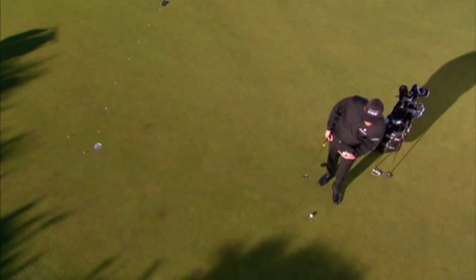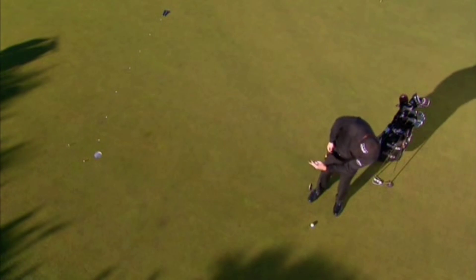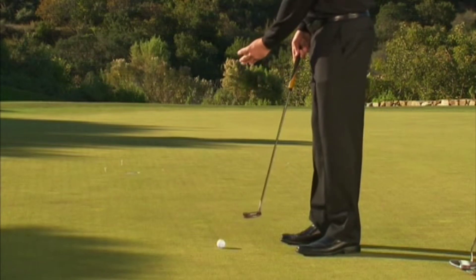Your eyes should be behind the ball so you can see down the line. Have you ever seen a sharpshooter with his head over the rifle? No — you see him looking right down the barrel. You want your eyes behind the ball so you can look right down the line of the putt. You also want them short of the ball so that you can get a bit of an arc on your stroke.